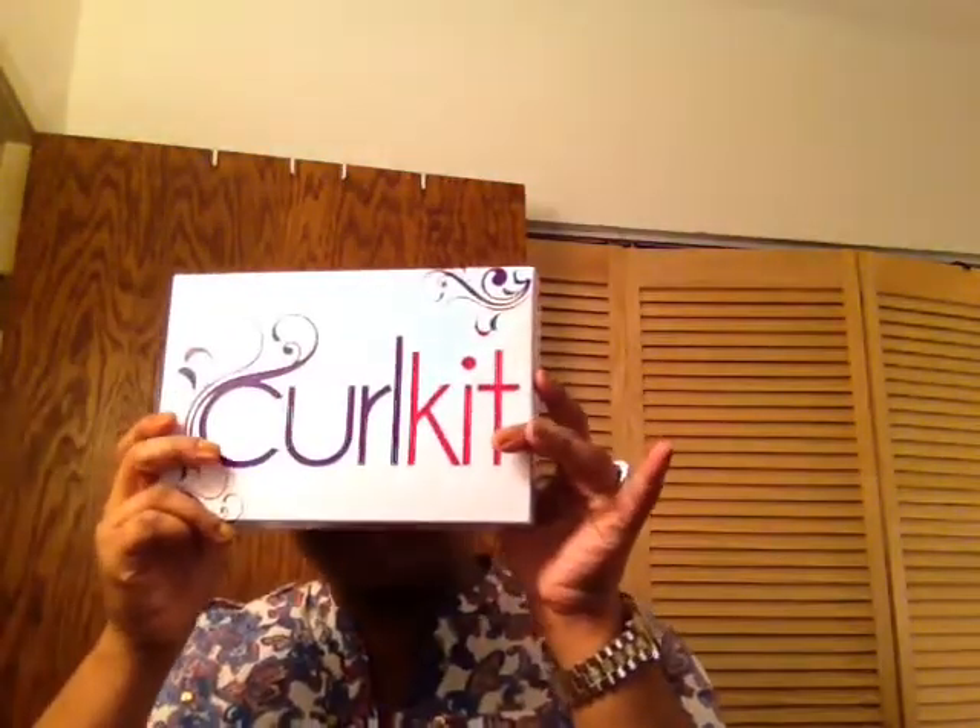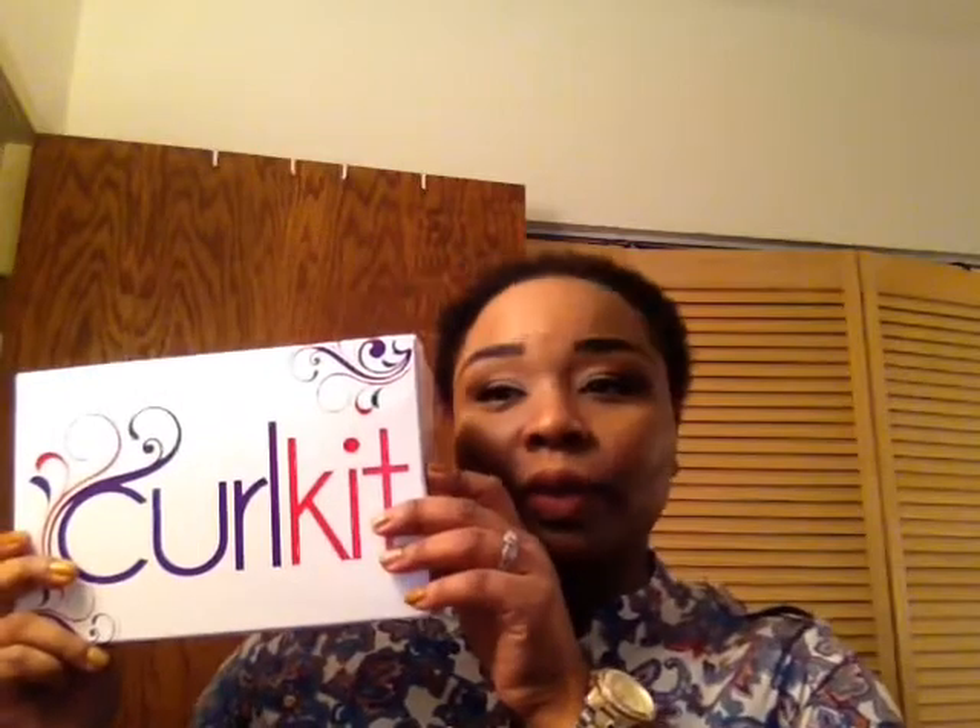Hey guys, it's time to unbox our October Curl Kit. They're a little late today because today's October 14 and I got my box today — I usually get it by like the 11th or 12th. The box felt heavy, which was a good thing because it usually tells me there's some good stuff in here. As always, Curl Kit is a monthly subscription of $25 a month. You get a curl life booklet that tells you about the products in your box, then you have this beautiful pink tissue paper.